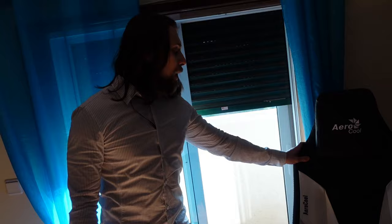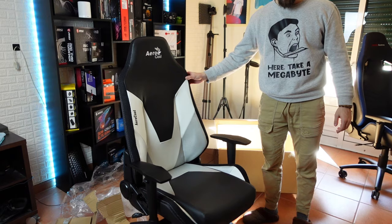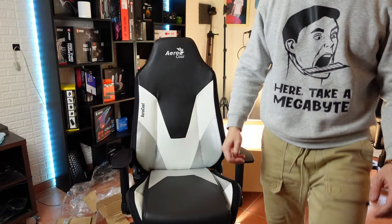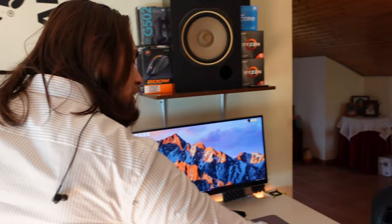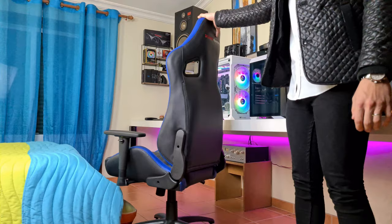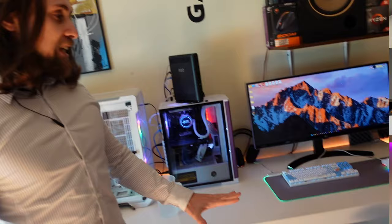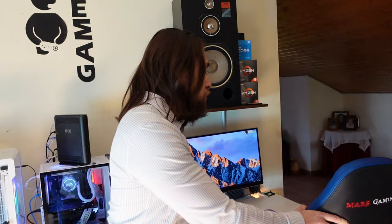For chairs, I have three and rotate between them. My main chair right now is the AeroCool Admiral — their latest gaming chair, which I haven't reviewed yet but will soon. The second is another Mars Gaming chair, which is very comfortable for its price at around 120 euros. The seat cushion is the best of the three. You can watch my review in the linked video.